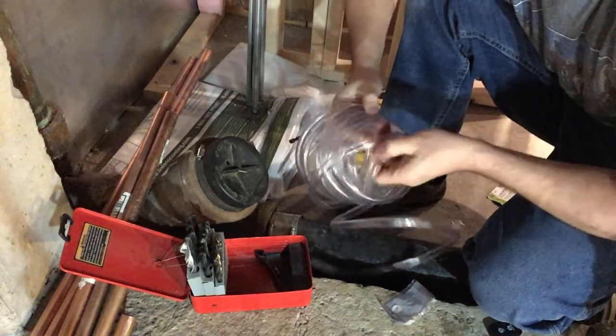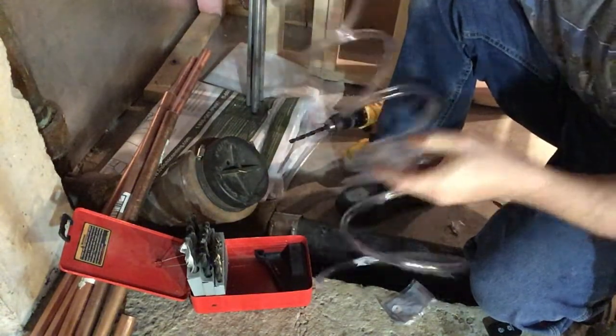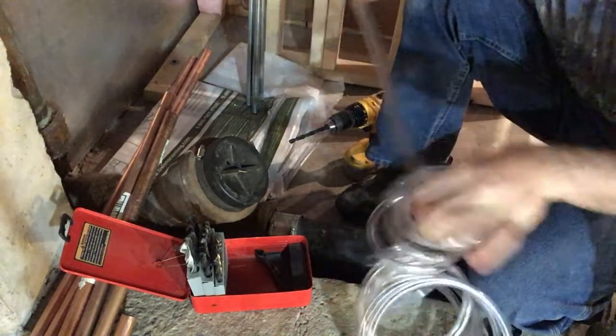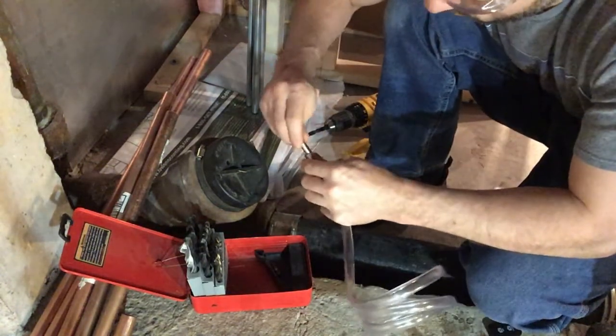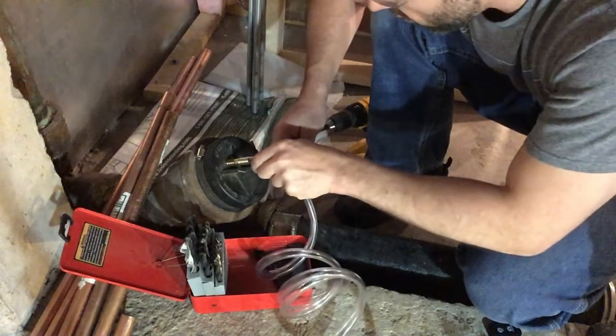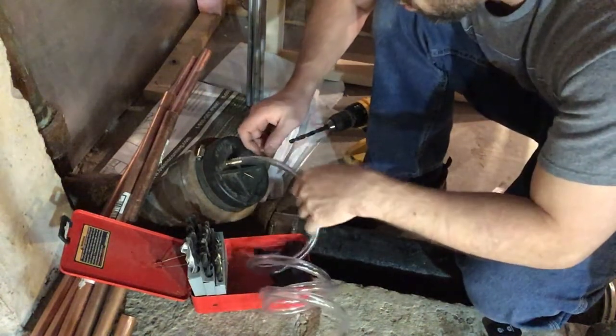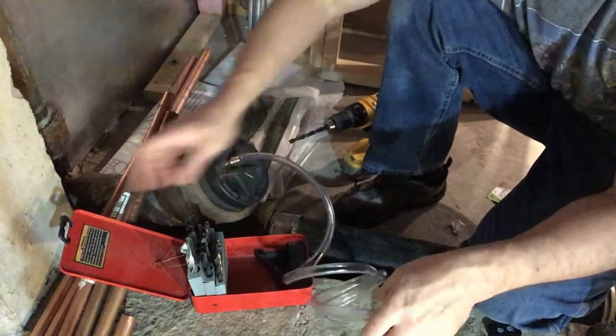I'll use the other end because I don't want to see that thing. I'm gonna run this tubing up the wall, up the ceiling, and over through that way.